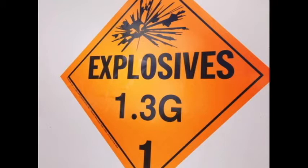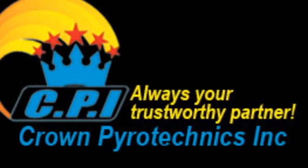First off, you'll notice that the company I used was Crown Pyrotechnics. This is actually the first time I've used product from Crown Pyrotechnics. In the past, I've used Lidu, a little bit of Vulcan, but mostly Lidu.